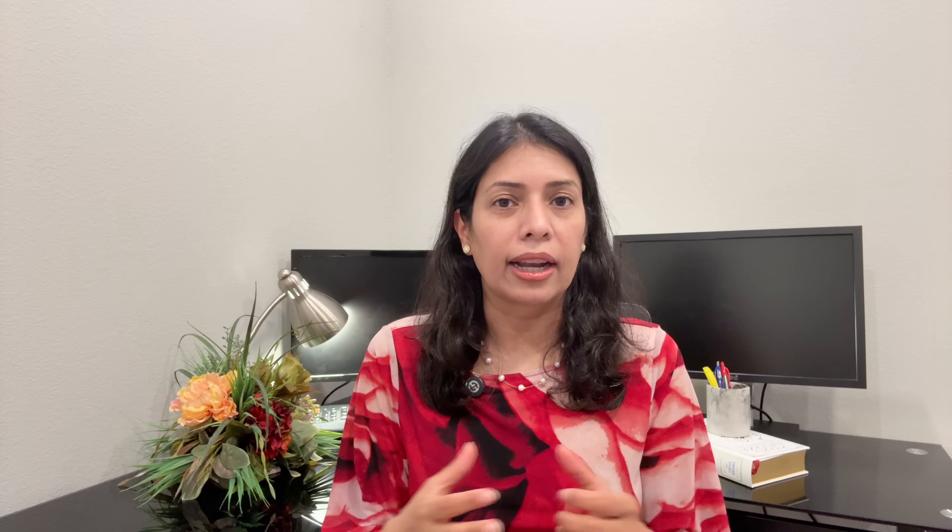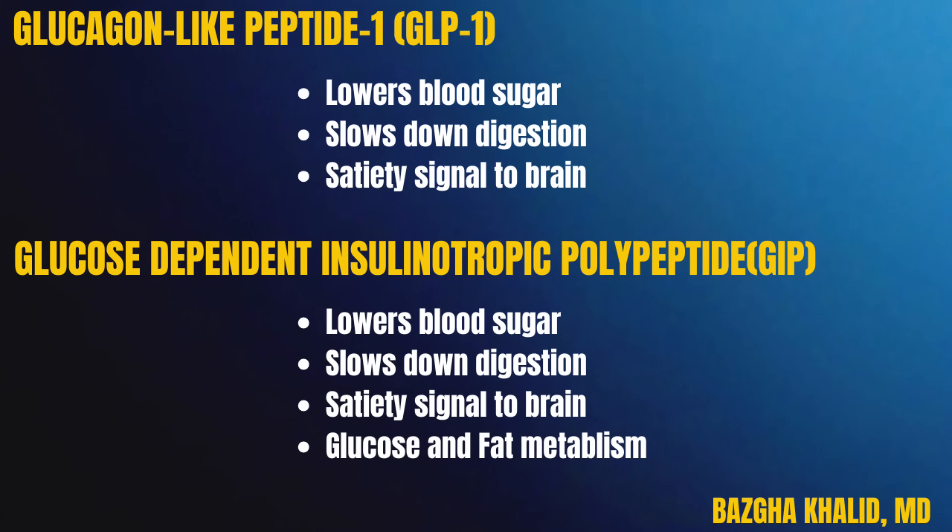Both Ozempic and Manjaro are injectable medications for type 2 diabetes and obesity, but they work a little differently. GLP-1 stands for glucagon-like peptide 1 — a natural hormone that helps your body lower blood sugar, slows digestion, and signals to your brain that you're full. GIP stands for glucose-dependent insulinotropic polypeptide, another gut hormone that helps regulate blood sugar and may also play a role in fat metabolism.